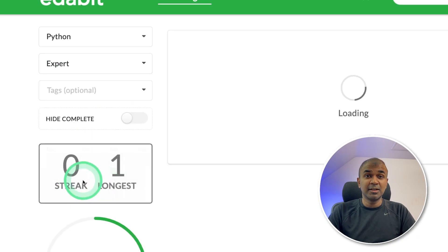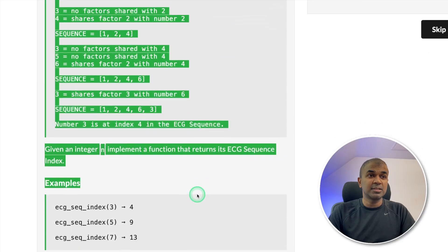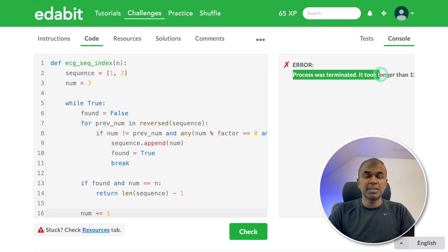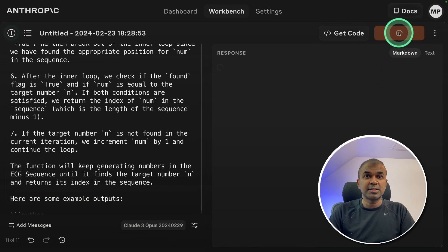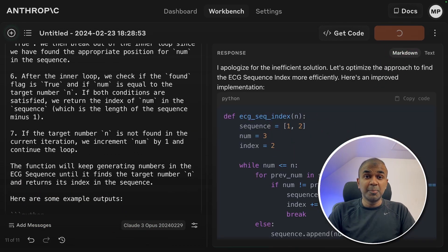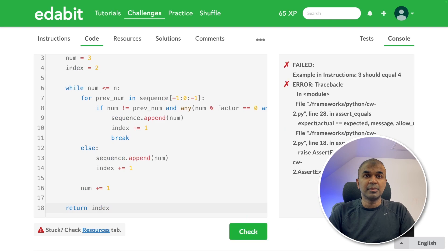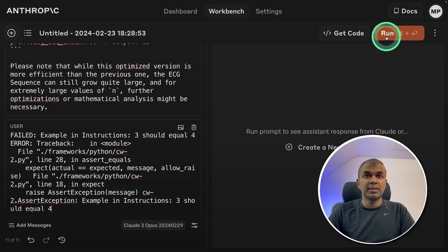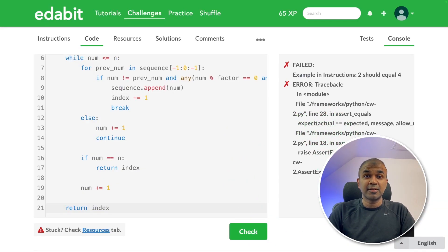Now going to the expert level challenge — the hardest: the ECG sequence. This function should generate an ECG sequence. Asking the large language model, copying the answer, and testing it. The process was terminated — it took longer than 12 seconds to complete. Copying the response and pasting it together with the solution, clicking 'add to conversation,' adding the user error, and running again. The model optimizes the code to complete it much quicker. Got the solution, copying and pasting it — but it seems like a fail again. Trying once more: adding to conversation, adding the user error, running it, got another fix. Testing again — still an error. So it's a fail.